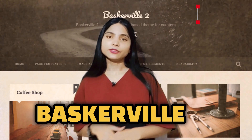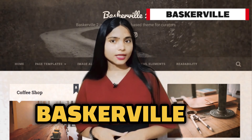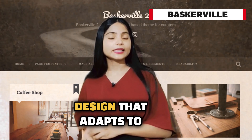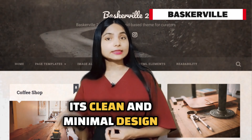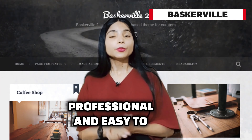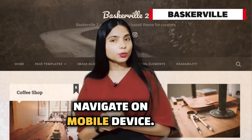Eighth is Baskerville, a classic and elegant theme. Baskerville features a responsive design that adapts to various screen sizes and devices. Its clean and minimal design ensures your website looks professional and easy to navigate on mobile devices.